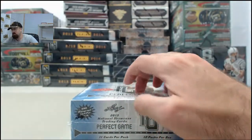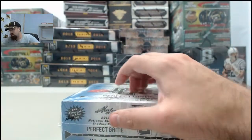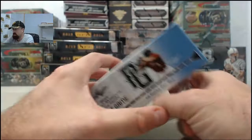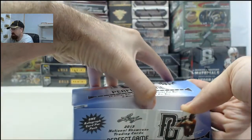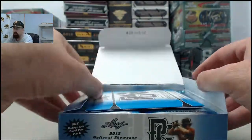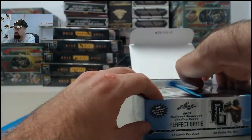Autograph card for packing this one. If you'd like to get a box broken live here on Breakers TV, we are here every Monday through Friday breaking your boxes live. SteelCityCollectibles.com slash breakroom is the place to go. Just click the Live Breaks On Demand banner, find the one you want, click the Break This Live For Me button and we'll get it broken live for you here on Breakers TV.